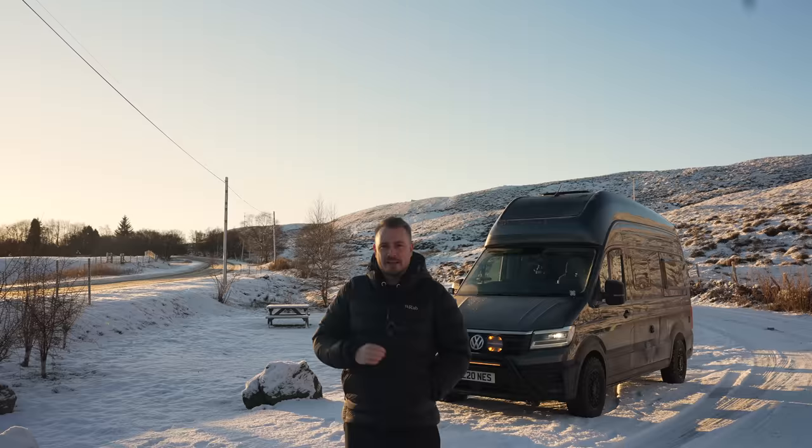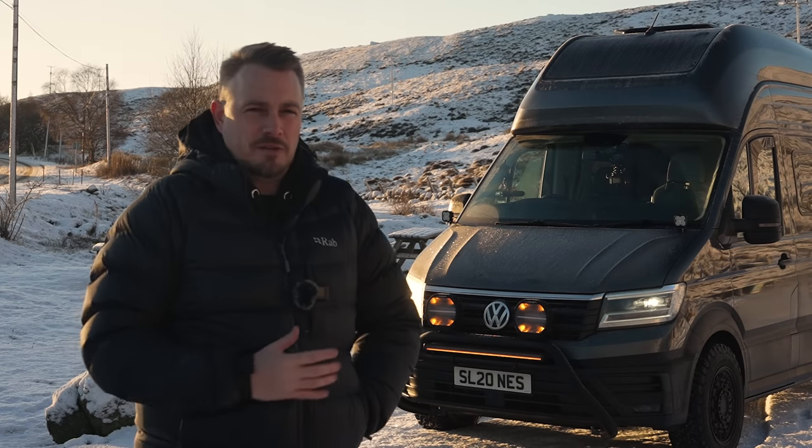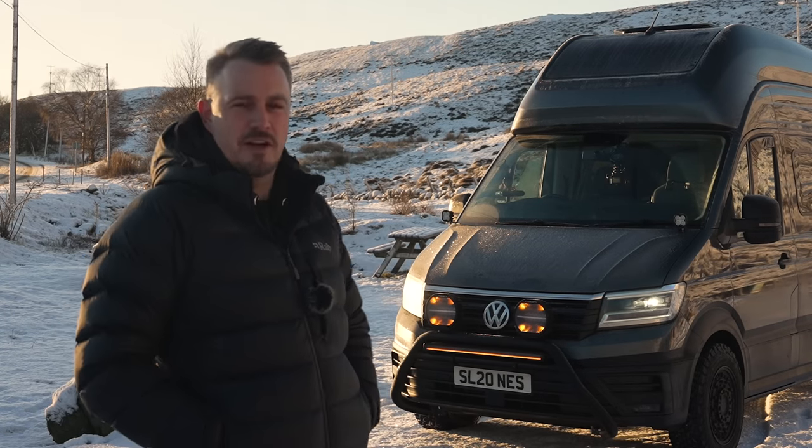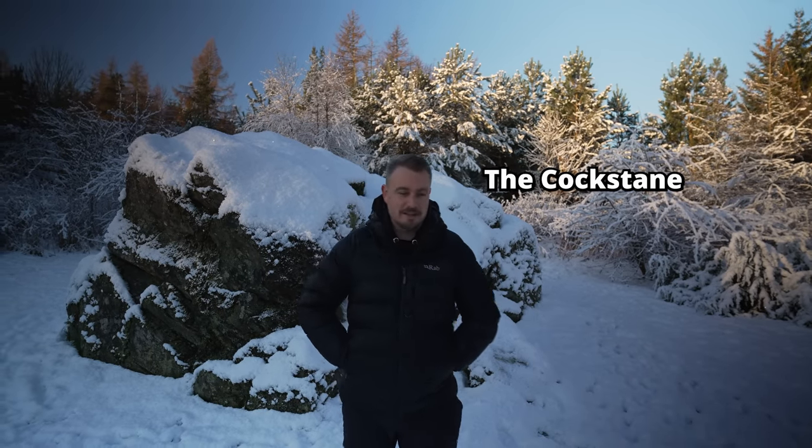We're going to a place to start the road trip officially, which I think just has a name that fits such an epic journey. So this is Cockstain, and it's the perfect place to start the Snow Roads road trip. I only literally came here because it's called Cockstain — that shows how mature I am.